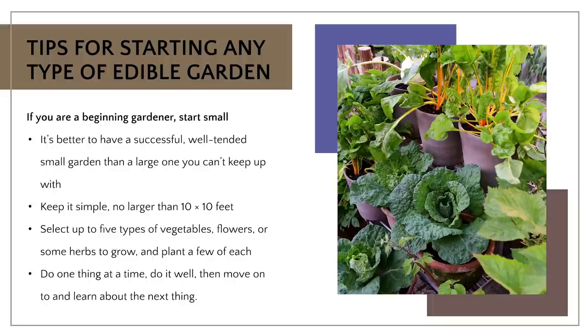Be very selective and try not to go overboard when those seed catalogs come in and you're trying to select what kinds of vegetables, flowers, herbs, and fruits will fit into your landscape. Start with something that's easy to grow, that's simple and won't be beyond your experience level. Just start, do one thing at a time, do it well, then move on and learn about the next thing.